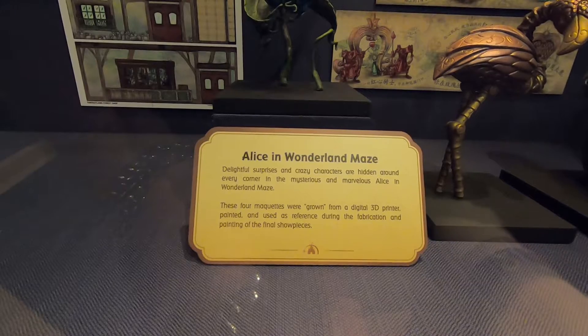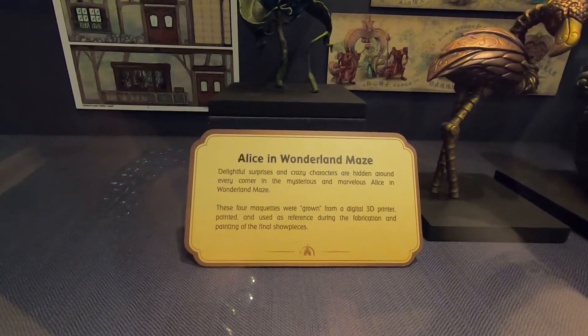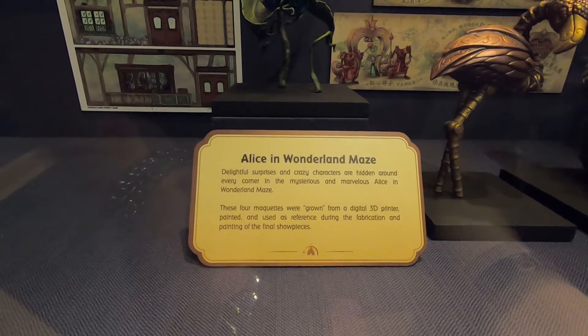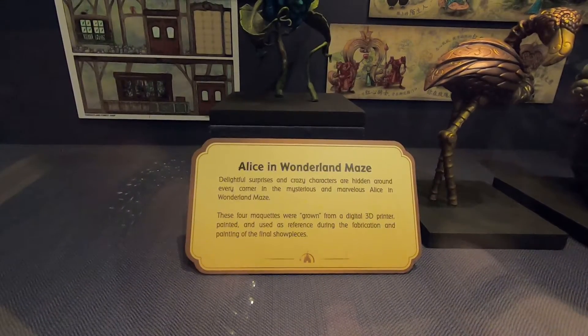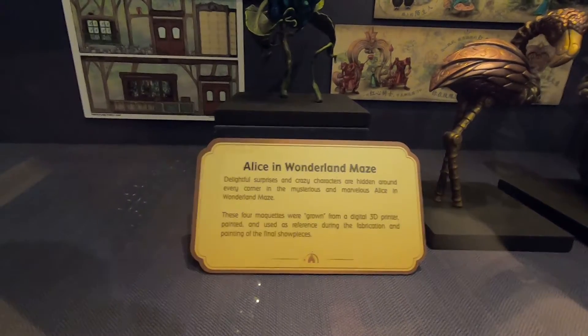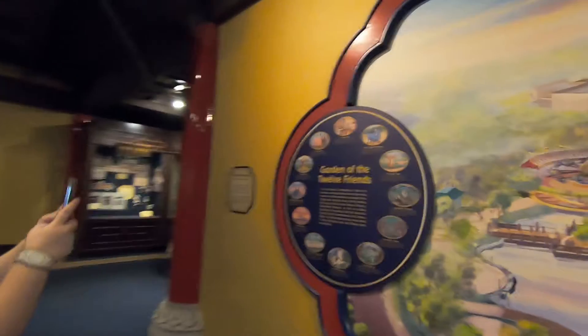Maquettes. Maquettes were drawn from a digital 3D printer. Paint it and use this as reference shown during the fabrication and painting of the final showpieces. This is the Garden of 12 Friends — that's what they have over there.